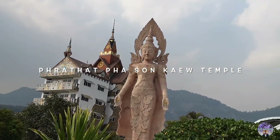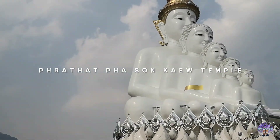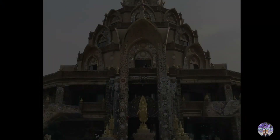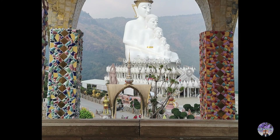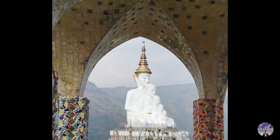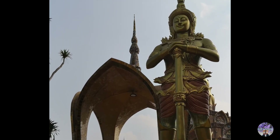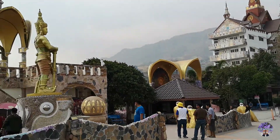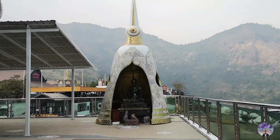One of the places you shouldn't miss is Pratapas on Kaukau Temple, with its exotic architecture and decorations. You'll find the exterior of the buildings and stairs ornate and well decorated with broken pieces of pots and chinaware. People come from all over the place to visit this temple, donate, pay respect to the Buddha statues and monks here.